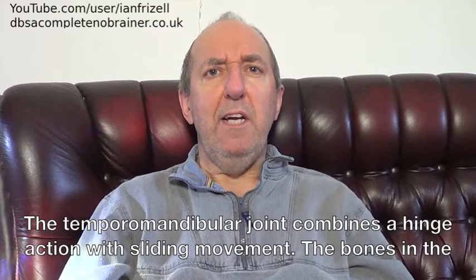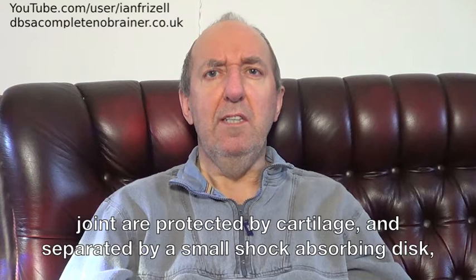The temporomandibular joint combines a hinge action with sliding movement. The bones in the joint are protected by cartilage, and separated by a small shock-absorbing disc, the purpose of which is to ensure smooth movement.